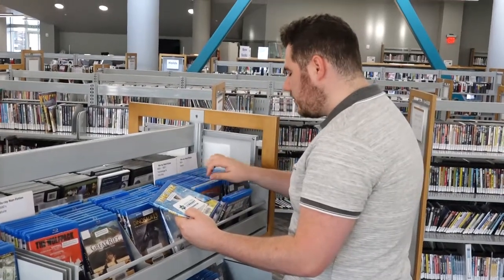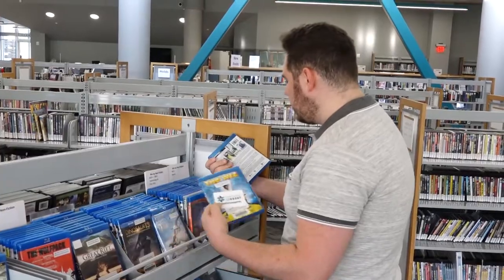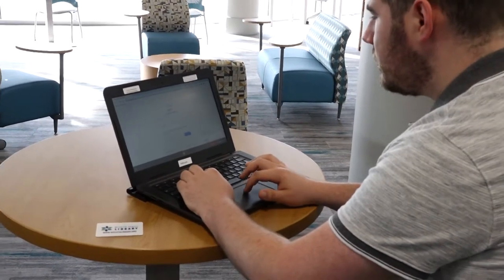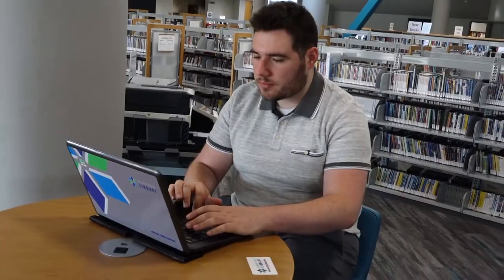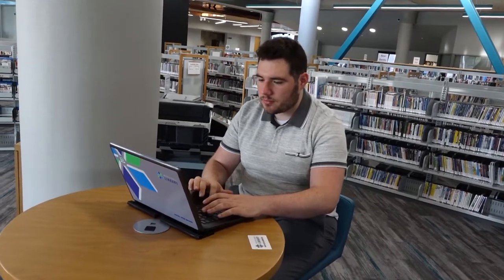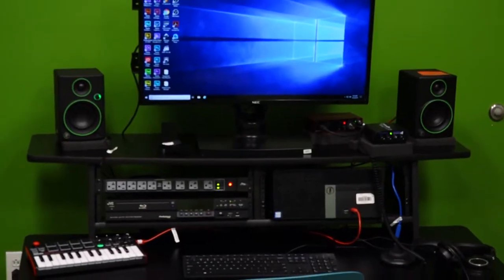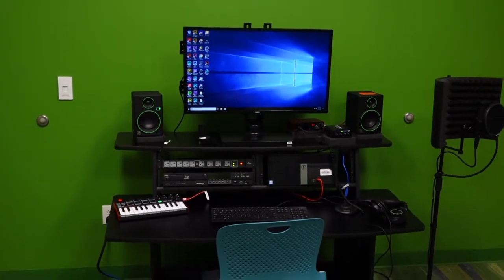Did you know your free Wichita Public Library Card gives you access to thousands of books, CDs, and movies, as well as public computing stations at seven locations throughout Wichita? Your library card also gives you access to dozens of online databases, periodicals, and other research tools. You can reserve the AV Studio at the Advanced Learning Library, and access the library's free Wi-Fi at any location.